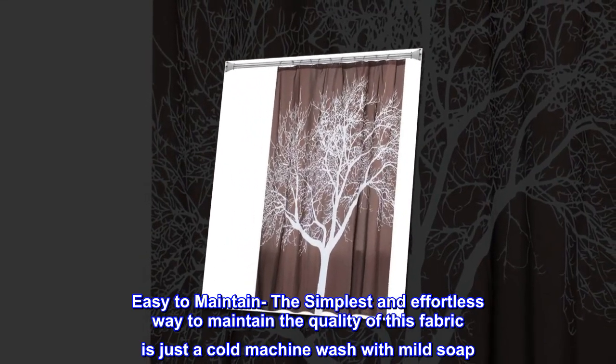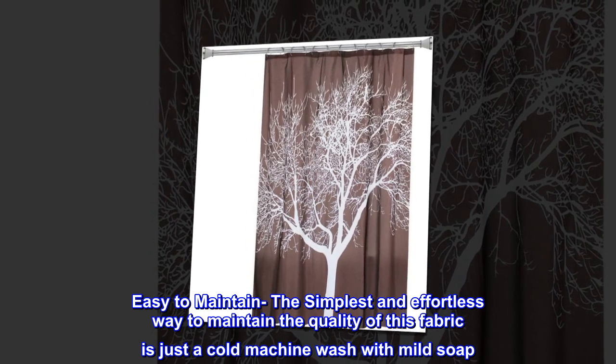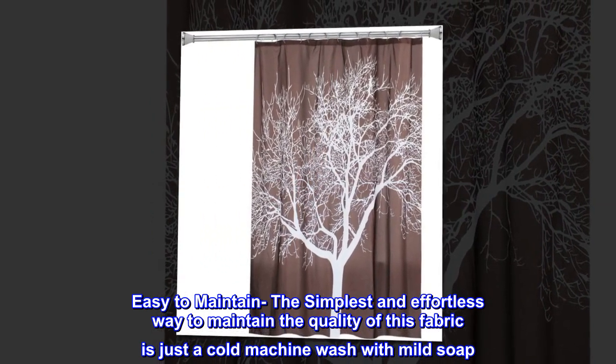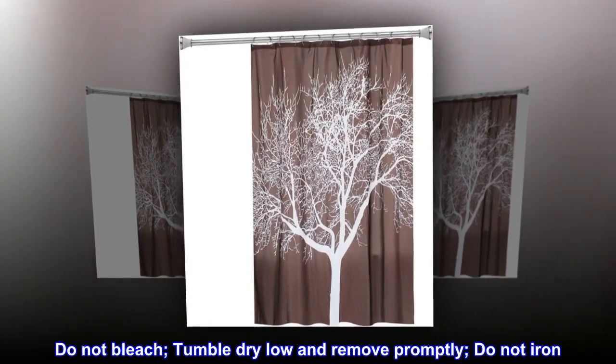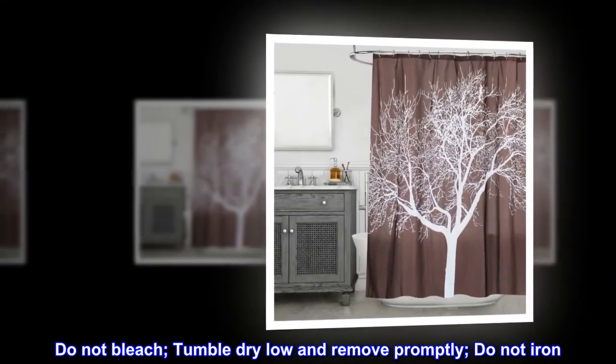Easy to maintain. The simplest and effortless way to maintain the quality of this fabric is just a cold machine wash with mild soap. Do not bleach. Tumble dry low and remove promptly. Do not iron.